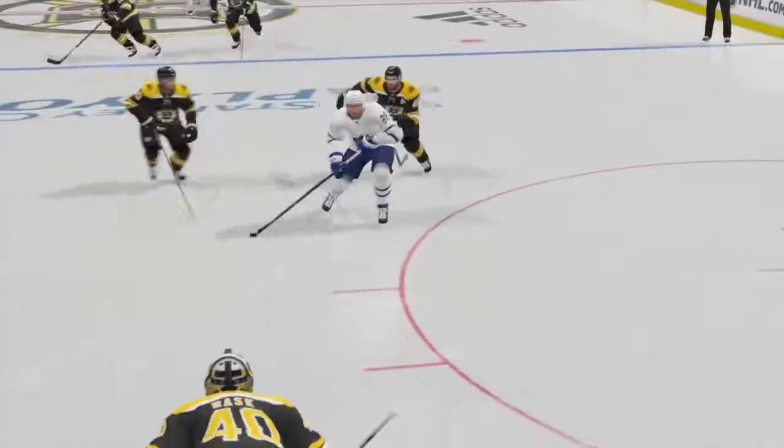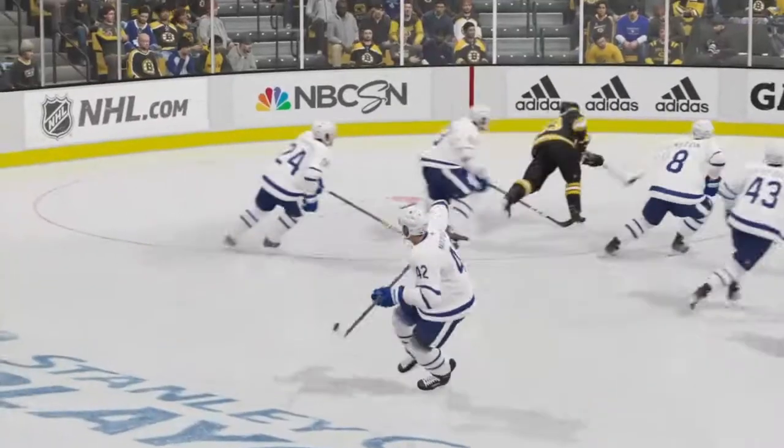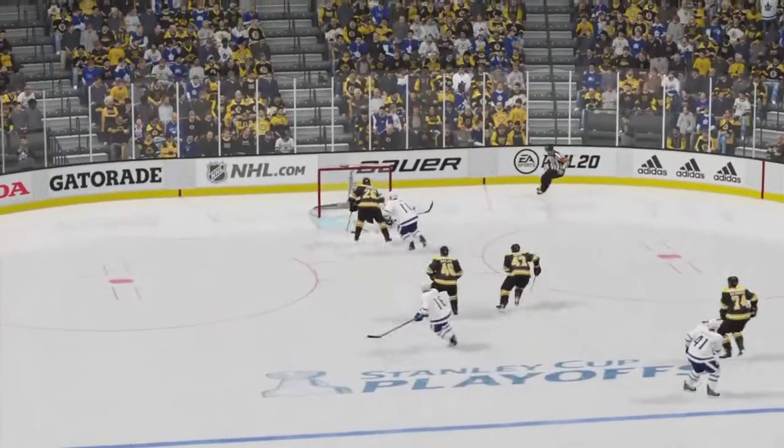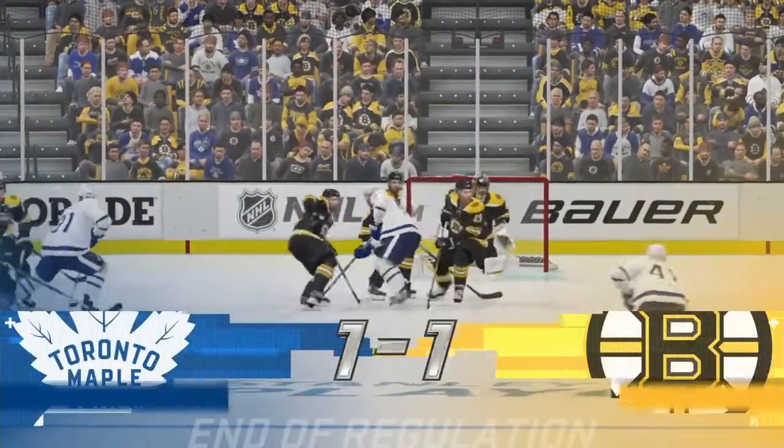And there's the horn! My goodness, what a finish — and we're not done yet. We're off to overtime!